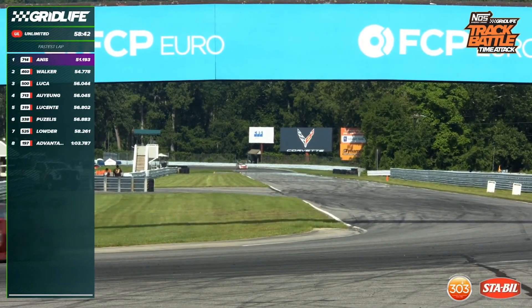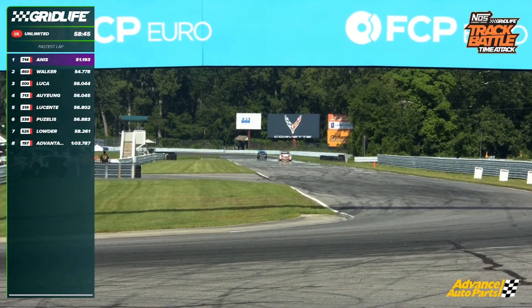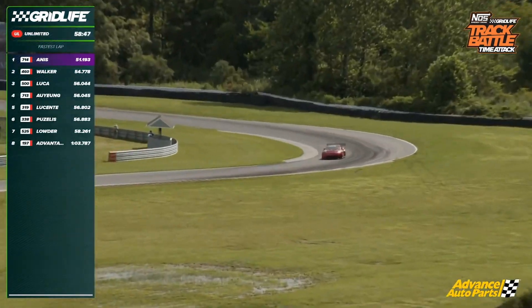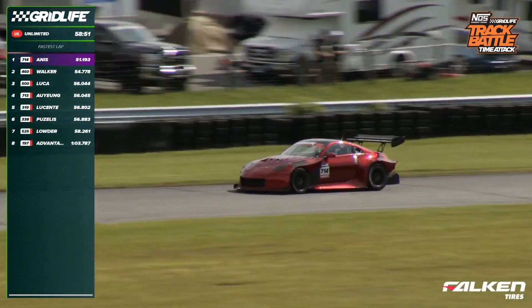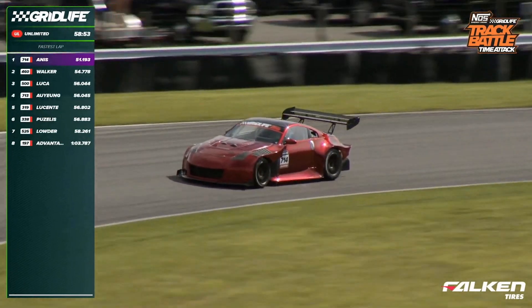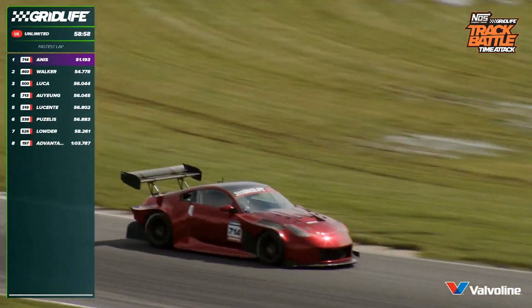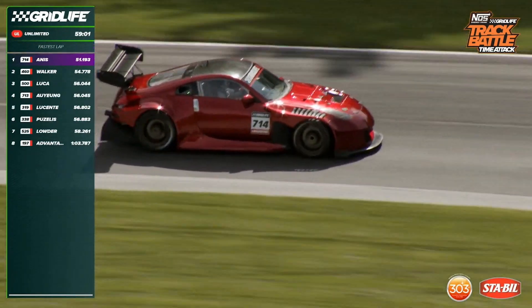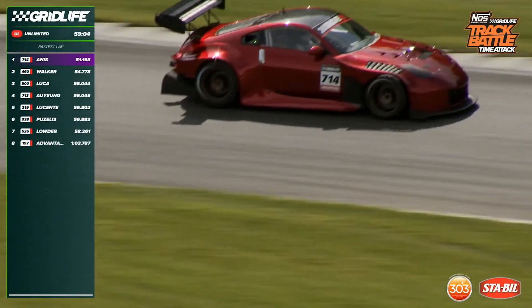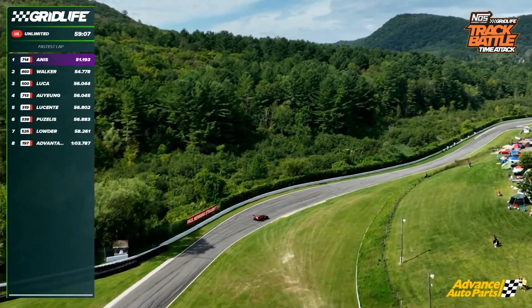Track record at Lime Rock Park for Grid Life competition! Beats the old record by over a tenth of a second. It's not even over yet — he's just getting warmed up. It does look like he may be cooling down for this lap, but maybe he'll go back out. That is a new track record. Almost into the 49s — if we could get another second or so, we'd be there. At a 51.193, that is the fastest lap time we've ever seen at Grid Life here. Very impressive, really cool stuff.